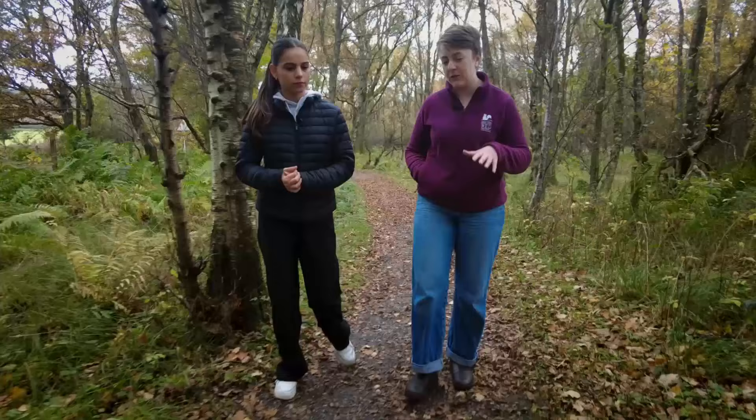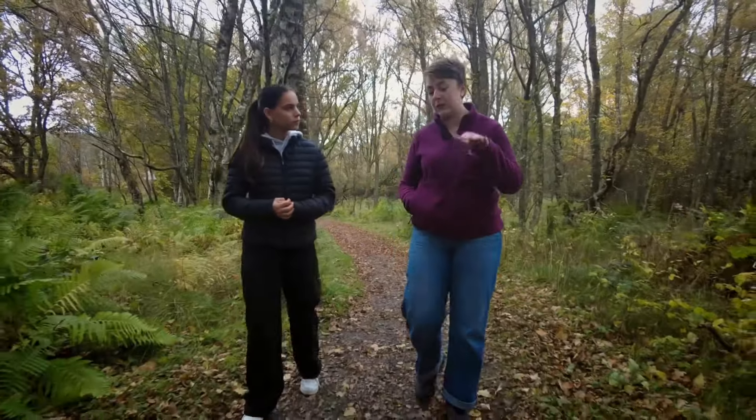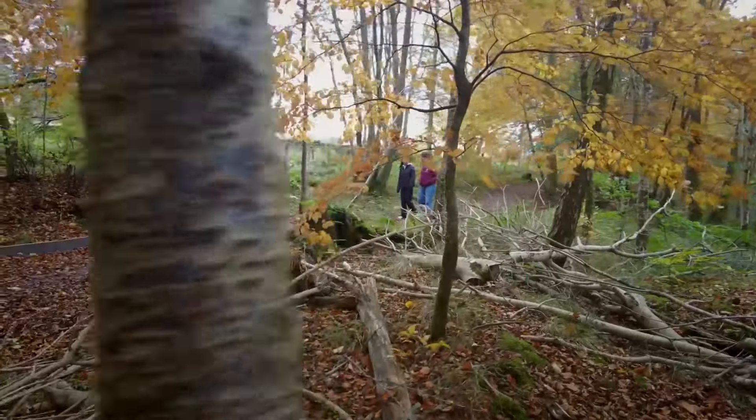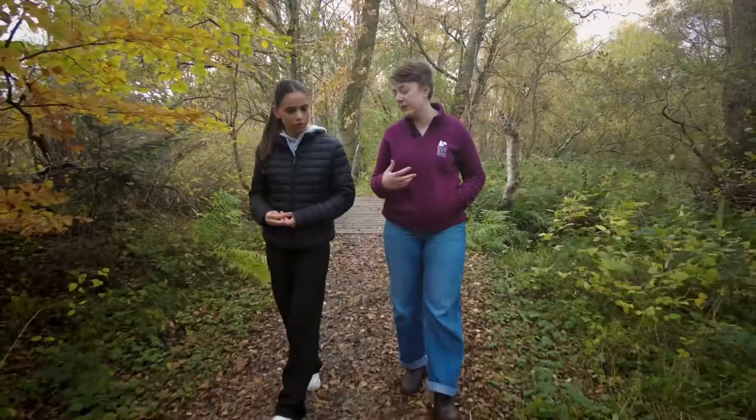The reason that grey squirrels are so impactful is because they out-compete red squirrels for food and for habitat, which means that for red squirrels it becomes really difficult for them to survive in a place where there are grey squirrels as well. Also, the other issue is that grey squirrels carry a virus called squirrelpox virus. They're not affected and can live with it totally fine, but it's absolutely deadly to red squirrels.